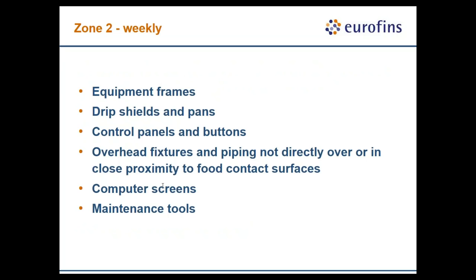Zone 2 surfaces are those in close proximity to Zone 1 — equipment frames, strip shields, pans, computer screens, and maintenance tools. In and of themselves they may not be very high risk, but if they get contaminated and are then used on Zone 1 surfaces, that risk profile greatly increases.